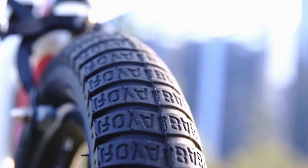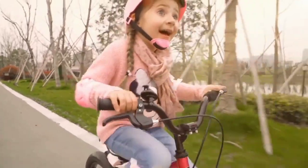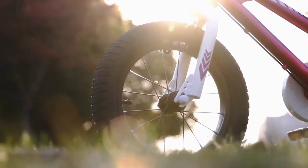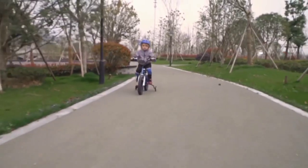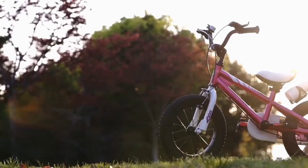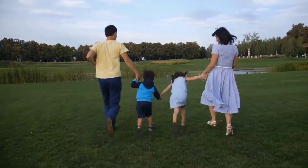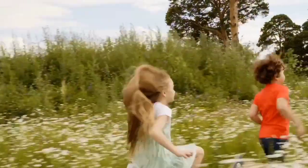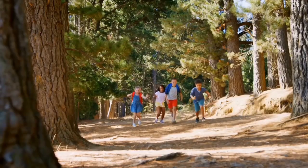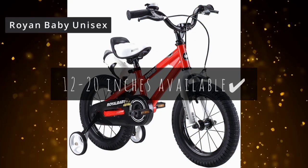Your little ones will enjoy a smoother ride with Royal Baby's sealed bearing system. Since 2019, Royal Baby's exclusive brake lever allows little riders to brake efficiently. This bike has an amazing, charming, and stylish design with bright color and a DIY decal for extra fun. It has a soft seat with a handle that makes the bike easier to grab during teaching or loading. Royal Baby also offers size options from 12 to 20 inches available.